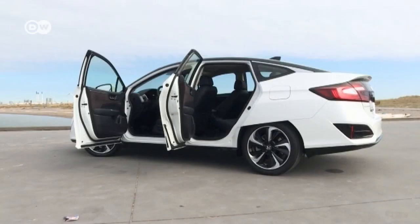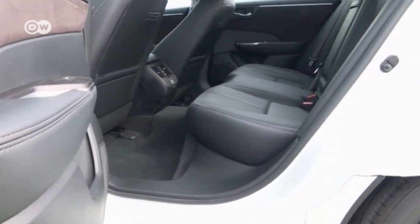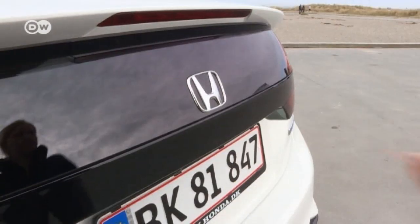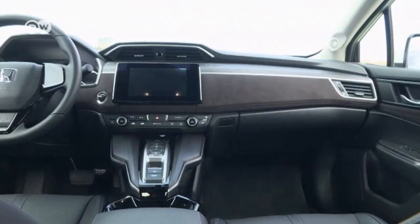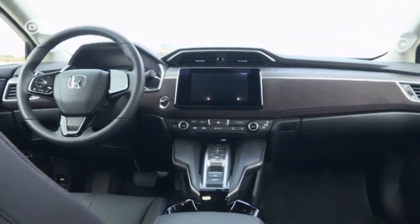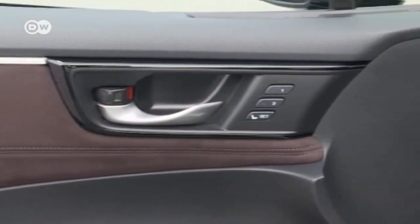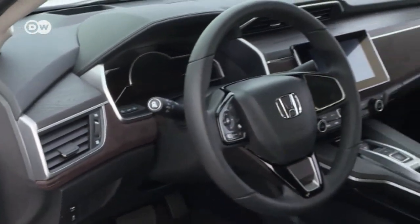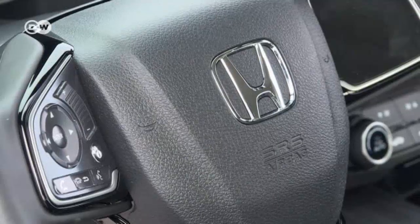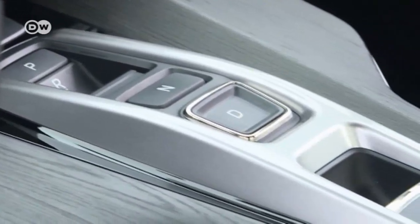The Clarity has room for five people and the back seat has ample space, but the trunk is a real problem. The two big hydrogen tanks leave only 334 liters of space for cargo, and the back seat can't be put down. Almost 80% of the interior surface consists of environmentally-friendly materials — the dashboard and door cladding are made of recycled polyester, while plant materials are used for the floor mats and roof lining.